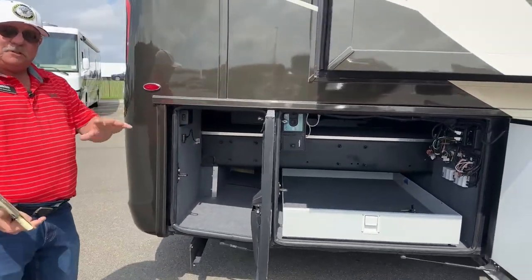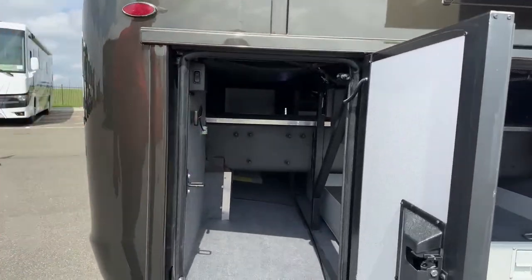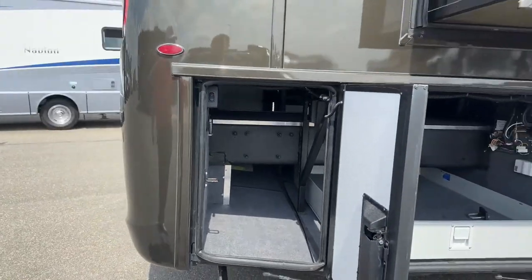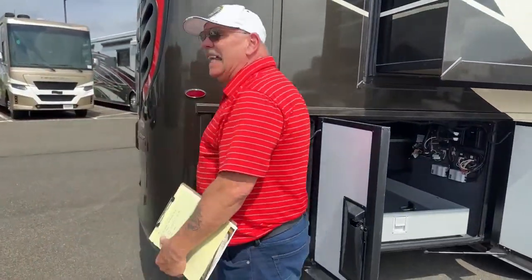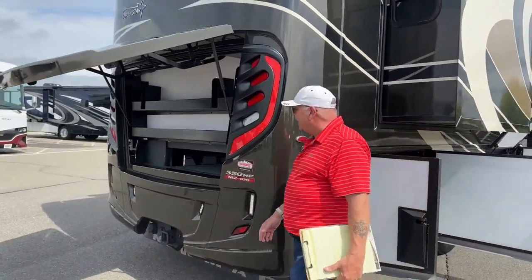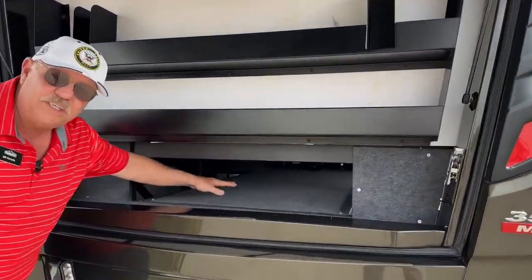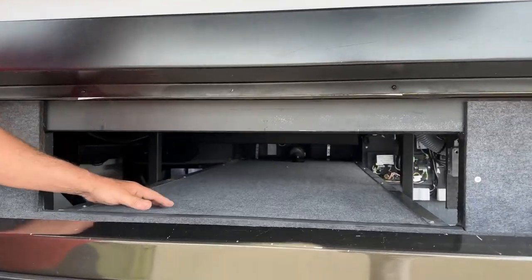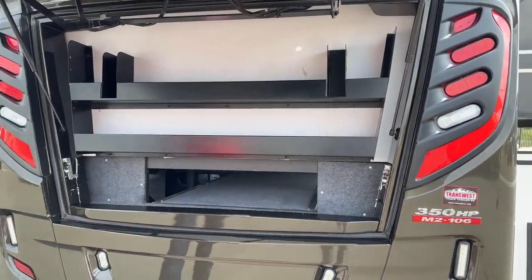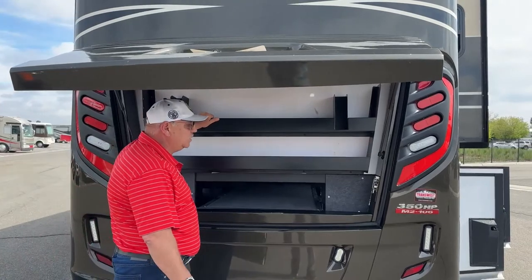Back here you have some smaller compartments, but very long — they go fully side to side. And then if you need a little bit more lengthy storage, we do have a nice, long, deep storage in this direction as well. Very easy access here, and you can see all the shelving that's built up above. That's one big steel panel right there, so these are really tough and strong.